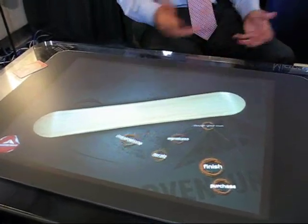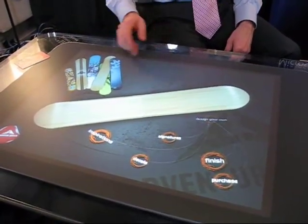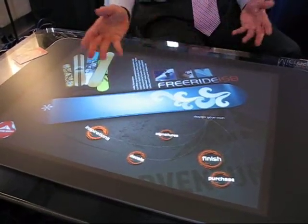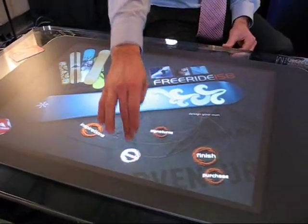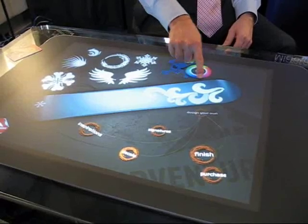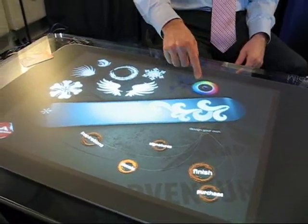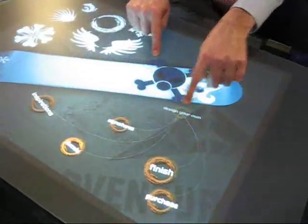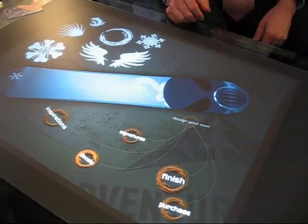If I want to design it to make it my own — to personalize and customize it — I can take a look at a variety of boards available in designs and drag those to the blank snowboard. I can actually change the color of a specific logo, bring it over, enlarge it, change its location, and place it right on the front of the board so it looks really menacing as I'm coming down the slopes.